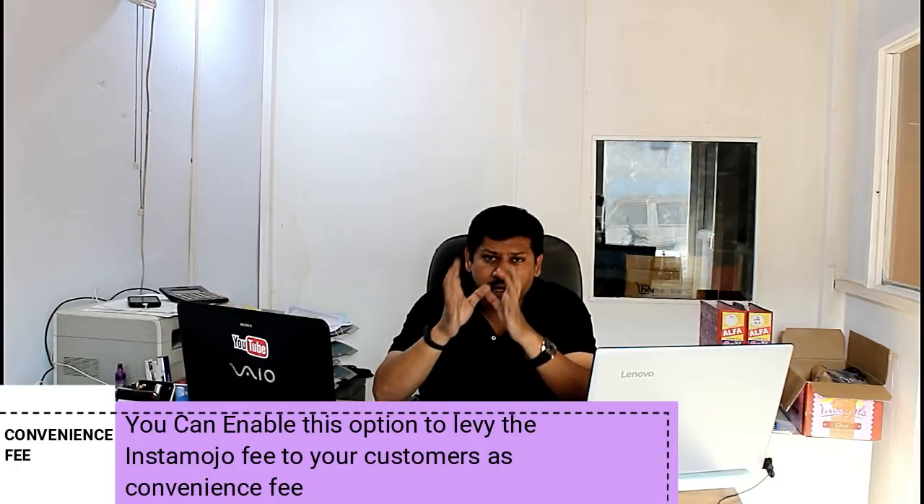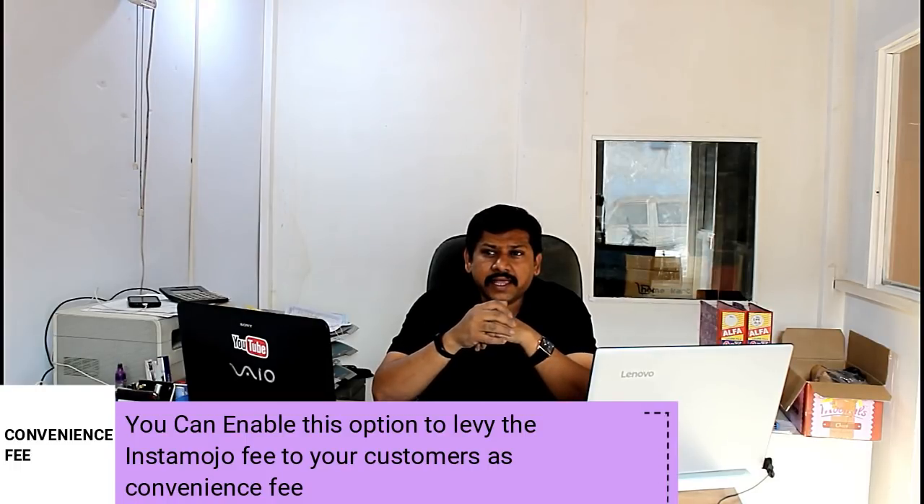If you use Instamojo, you will get many payment options available for your customers. This gives your customers a lot of flexibility in how they pay you.